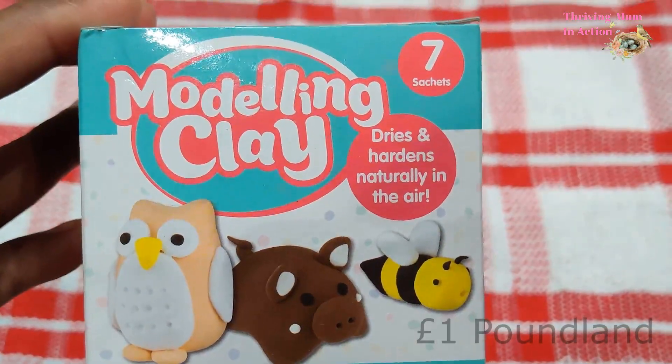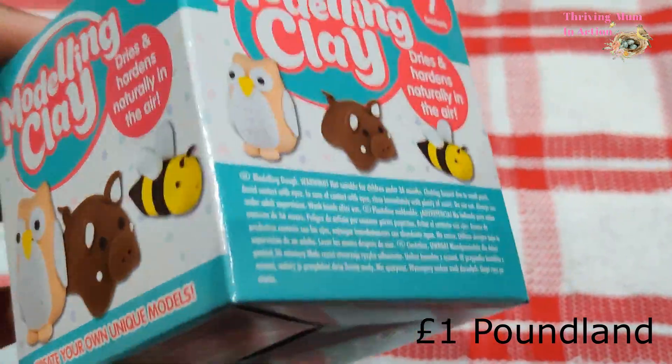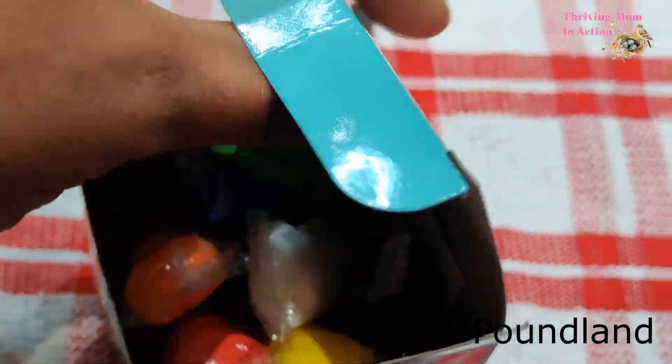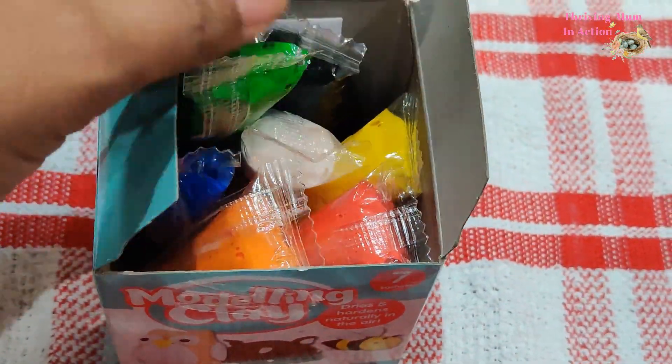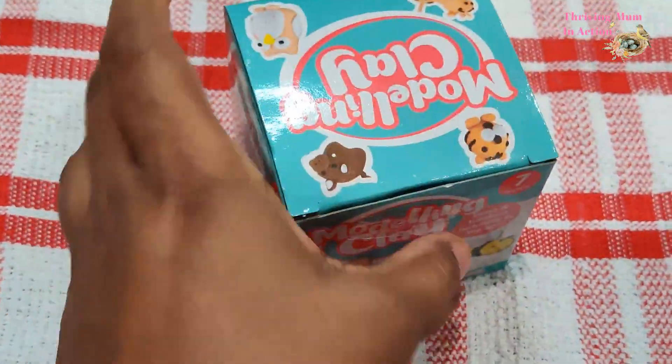Next up, they had a few different kinds of modeling clay. I think my little girl will really enjoy this as she seems to like Play-Doh, and as you can see they have different colors and a little leaflet inside with instructions. I think this can be a nice little activity on a rainy day when they can think of nothing else to do.